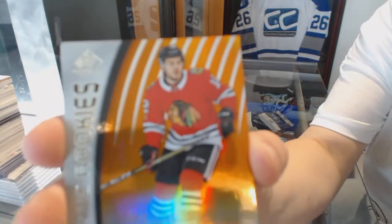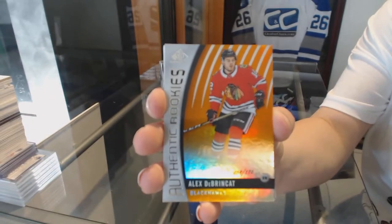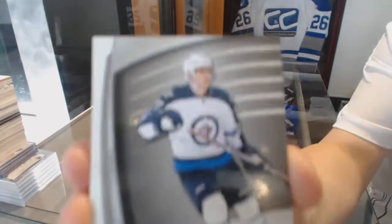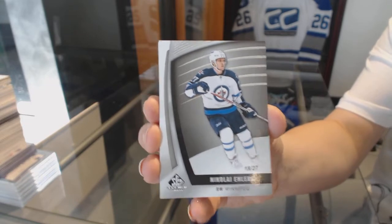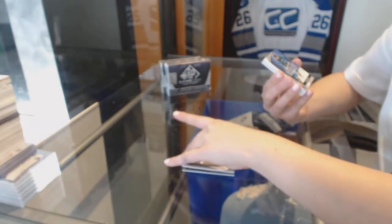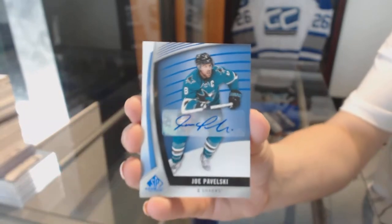Number to 116, orange rookie of Alex Dabrinkit. We've got a base card! Number to 27 for the Winnipeg Jets, Nikolai Ehlers. Nikolai Ehlers. A blue auto for the San Jose Sharks, Joe Pavelski.